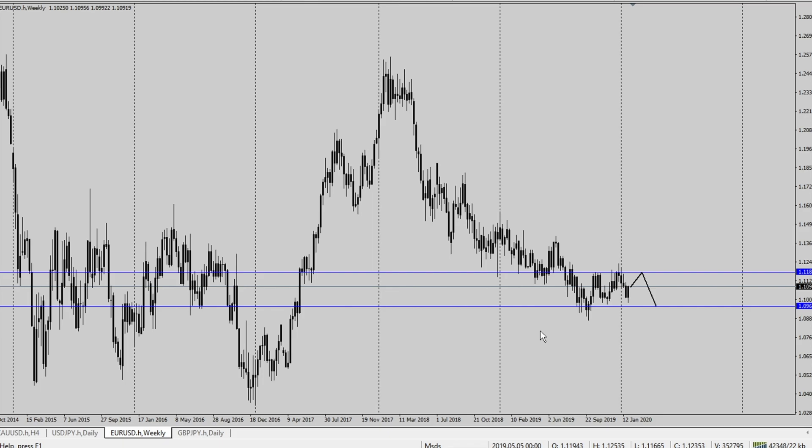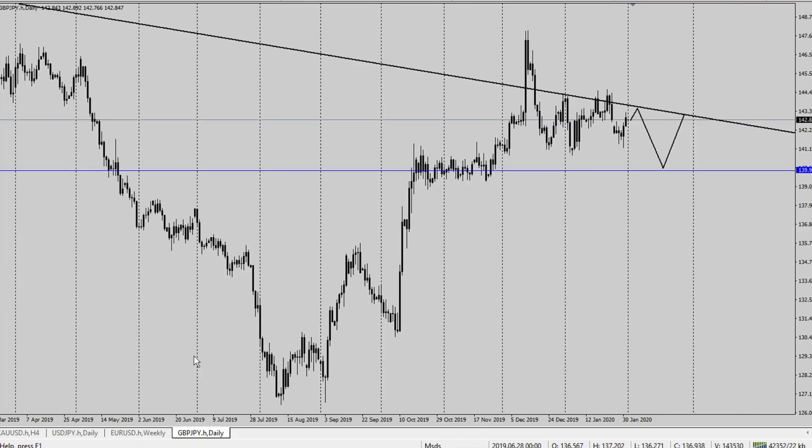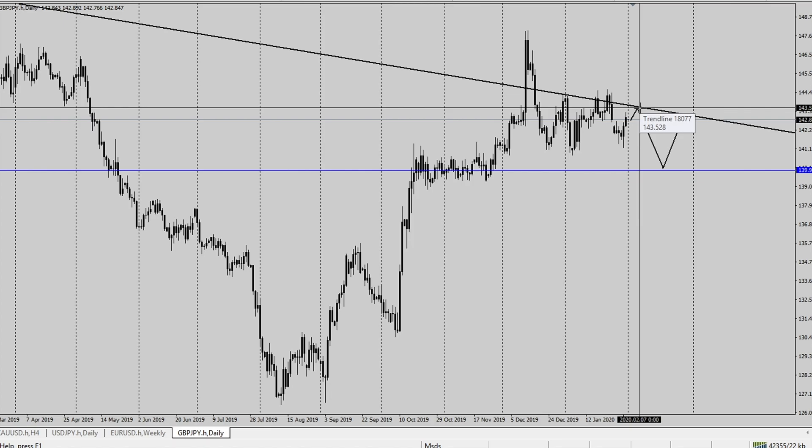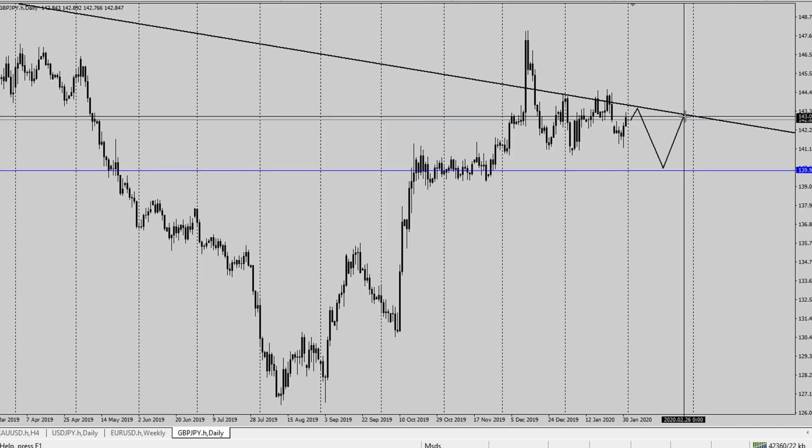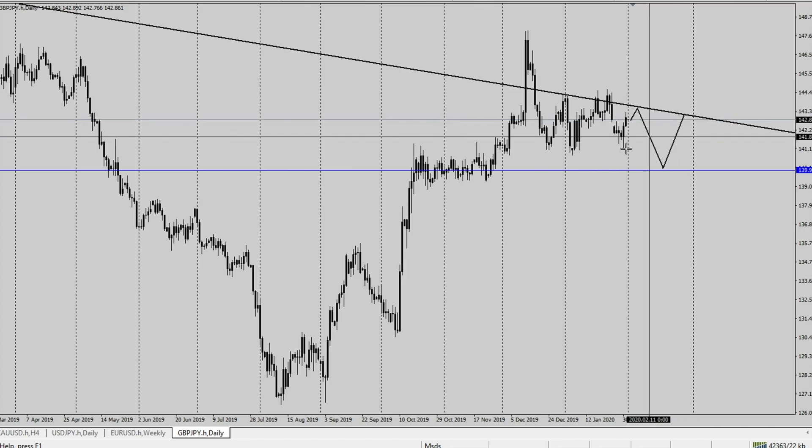Last but not least, let's head over to GBP/JPY on the daily. I'm expecting a push up to around the $143.528 price handle with a retracement down to around $140.00 even, and another push up to the $143.037 price handle. I hope you guys enjoyed this episode — I will see you next week for another episode of Market Stripped Down Saturday.